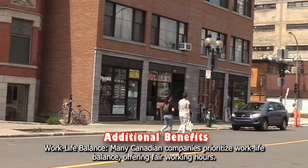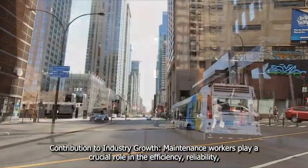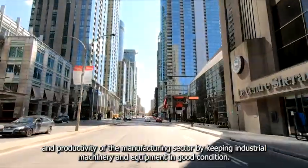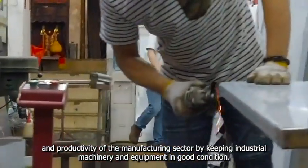Additional benefits include work-life balance — many Canadian companies prioritize work-life balance, offering fair working hours. Maintenance workers also contribute to industry growth, playing a crucial role in the efficiency, reliability, and productivity of the manufacturing sector by keeping industrial machinery and equipment in good condition.